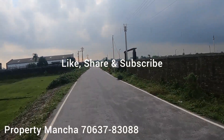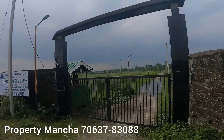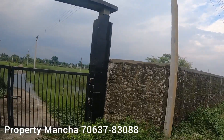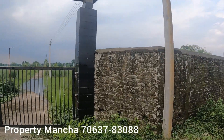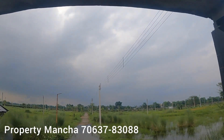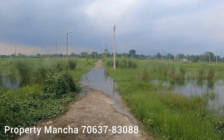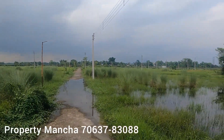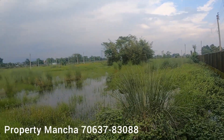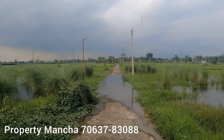This is Rangapani Palmhouse Villa. The road leading into the plotter area is visible here. It's a rainy season so you can see grasses and a bit of water logging on site.